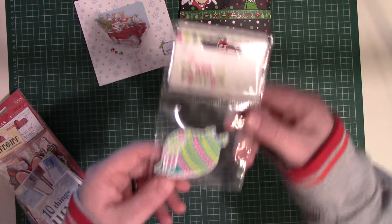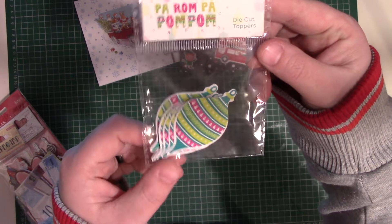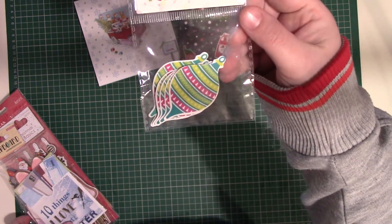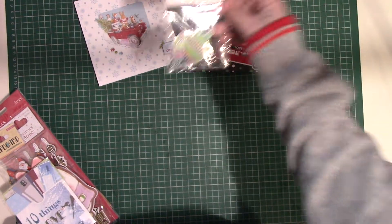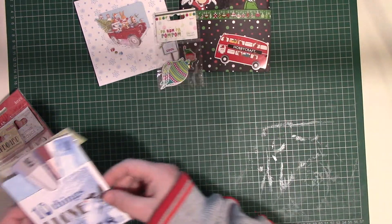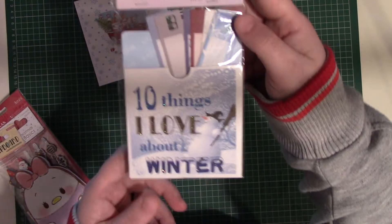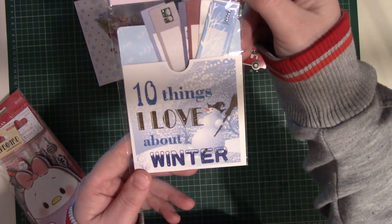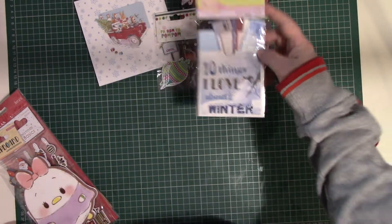The first thing that was in it are these die cut toppers — they're like baubles. I've not got those so they'll come in handy for my Christmas projects. I really like this. I'm probably going to use this in my planner I think — '10 things I love about winter.' I really love that, so thank you.